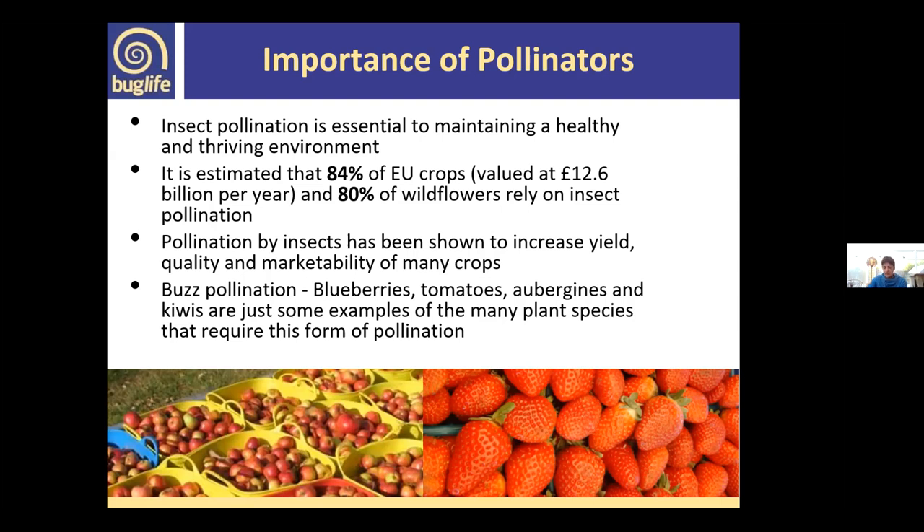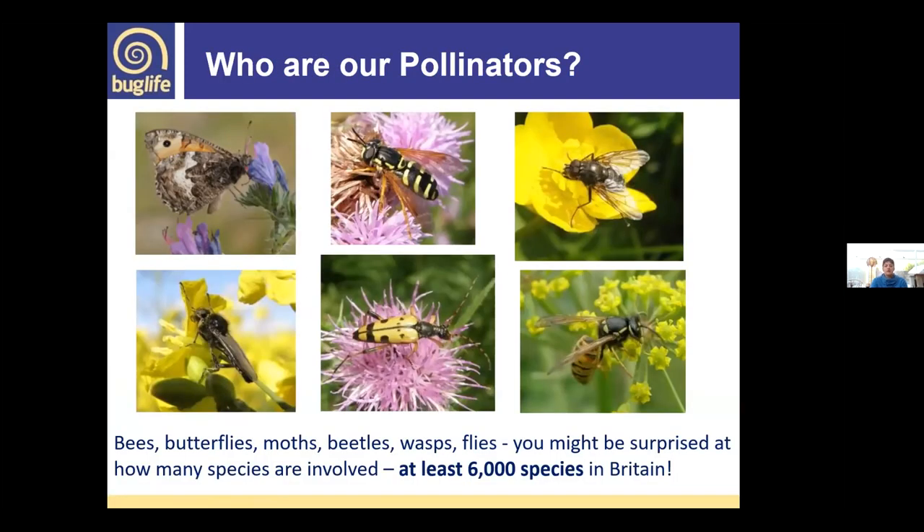For some crops, there's only a certain type of pollination that can be undertaken, and that's buzz pollination by bumblebees. A bumblebee can vibrate the muscles of its wings, which sends vibrations to its leg and mouthparts, and only that can dislodge pollen from certain plants — things like blueberries, aubergines, tomatoes, and kiwis. These can only be pollinated by bumblebees specifically.